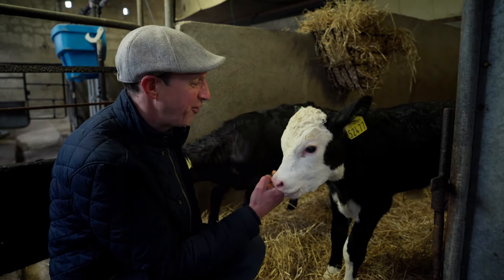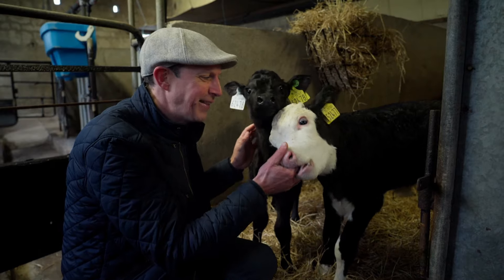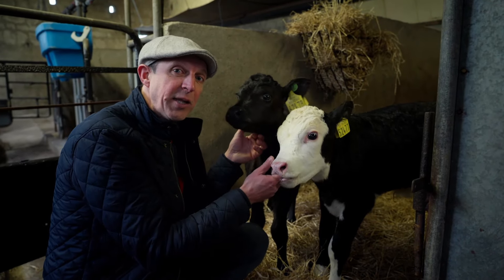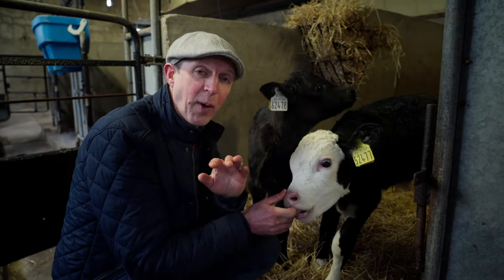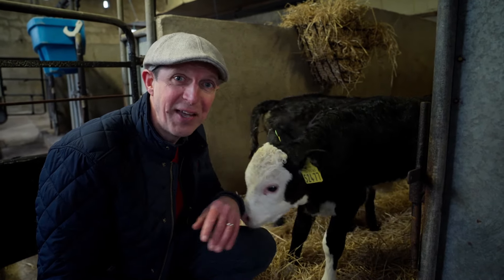These guys are only a few days old, but imagine if we could already predict how healthy, productive, and what their environmental impact is going to be when they mature into cows in two years' time. Well, that's the power of DNA testing, and that's why we're rolling out a national programme across thousands of farms this spring.